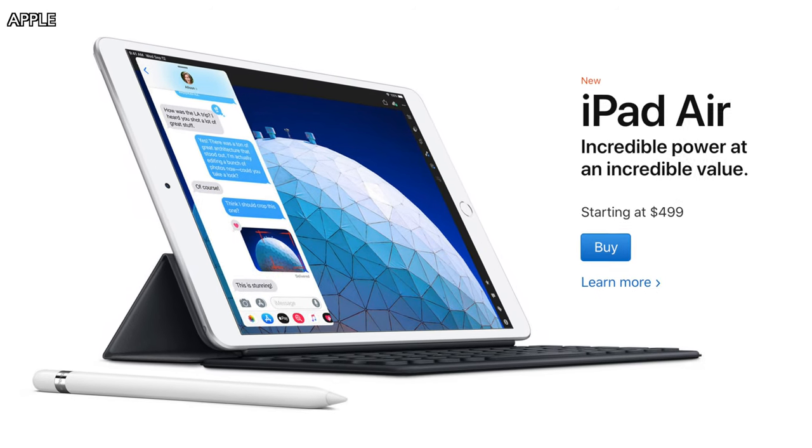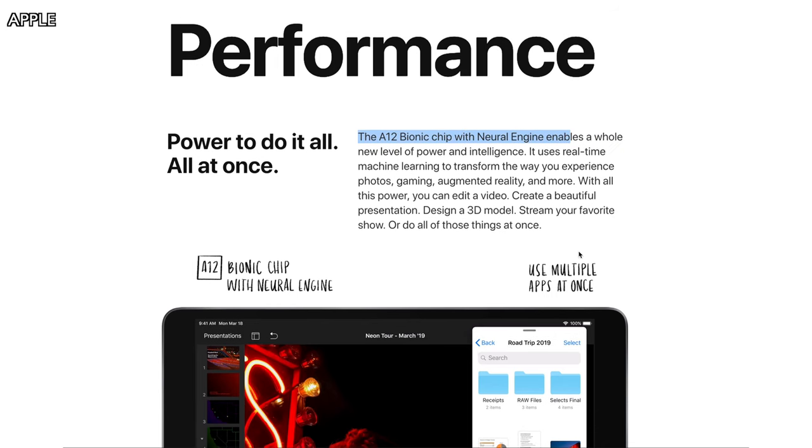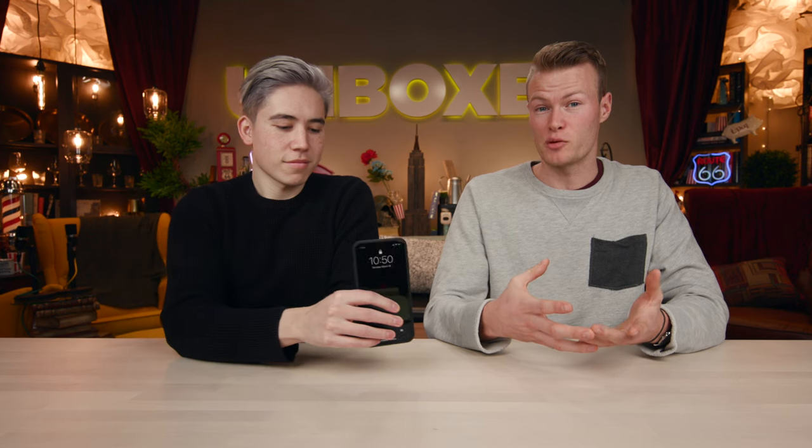The first iPad we're going to talk about is the brand new iPad Air, which is Apple's attempt to bring their high-end technologies to the masses. The technology in it, specifically the processor, is their A12 Bionic chip — super fast and very powerful. It's the same one that's in the new iPhone XS and XS Max.